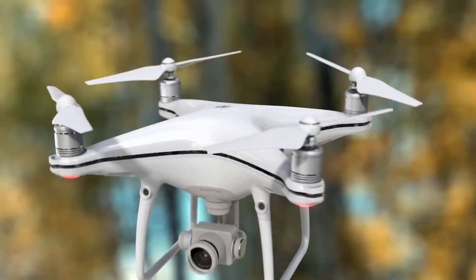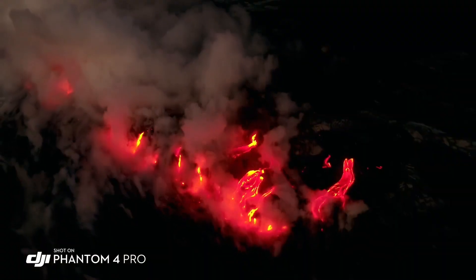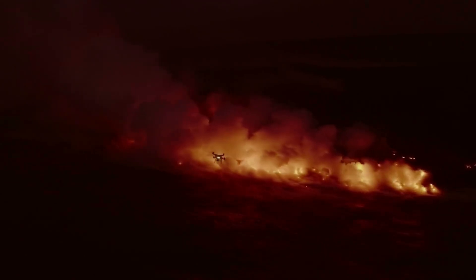Whether you're a professional photographer, videographer, or simply an enthusiast seeking unparalleled aerial imaging capabilities, the DJI Phantom 4 Pro stands as the ultimate tool for realizing your creative vision.